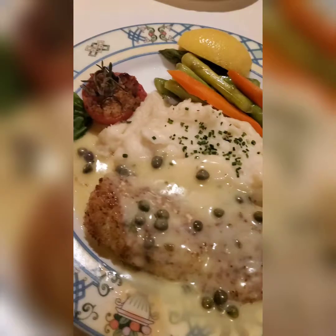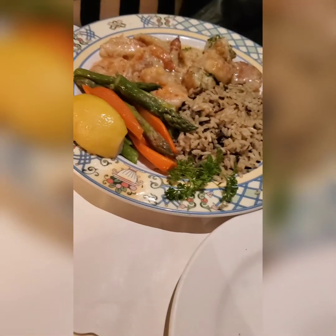Right here — here it is y'all. This is the halibut. Excellent, thank you so much. And the seafood sauté.